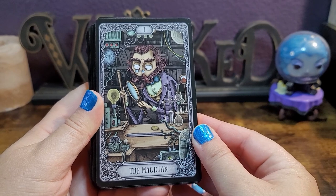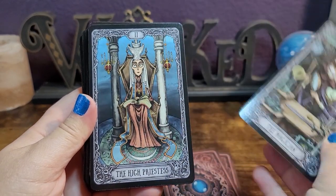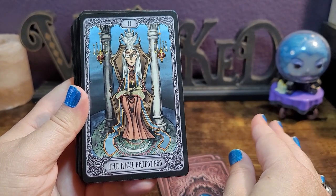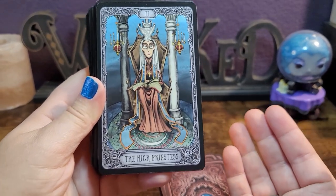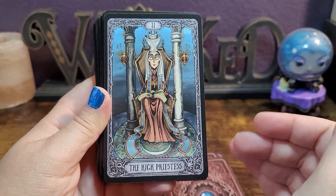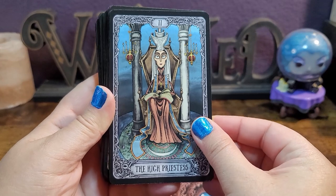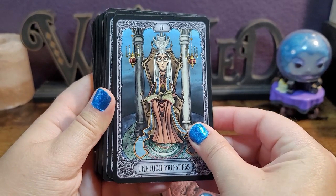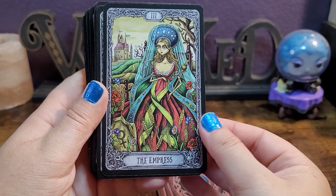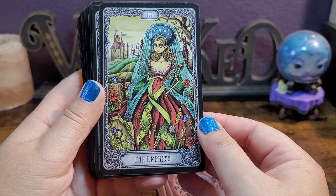I am a sucker for Tim Burton goth style art and this is exactly what it's giving me. Like I said, it doesn't come with a guidebook and it is a little bit more on the expensive end, so keep that in mind when purchasing. However, for me it felt worth it — it was a deck I kept seeing everywhere and needed to get my hands on. This is why I do these videos, so you can make the decision whether it's worth it for you.